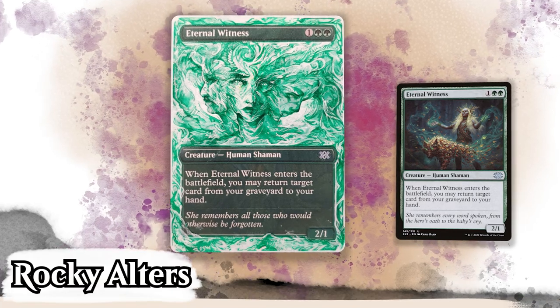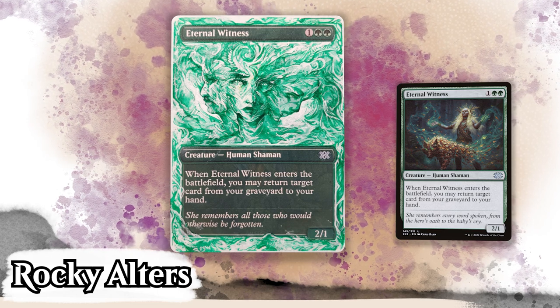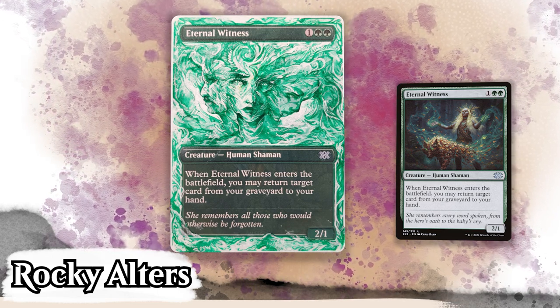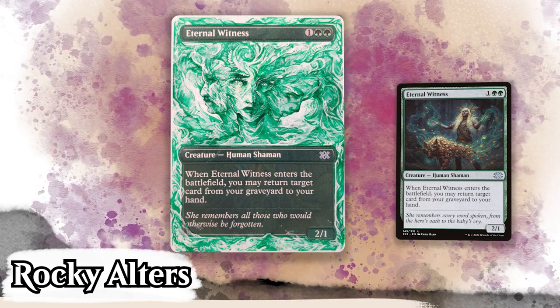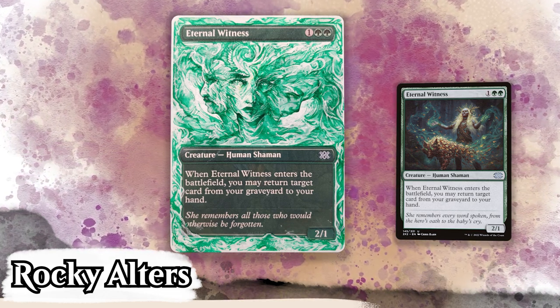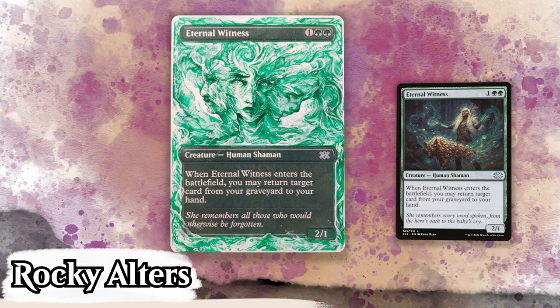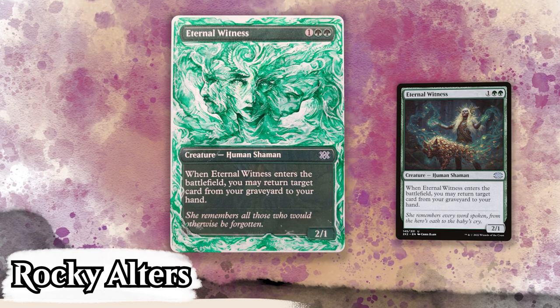We'll begin with this striking Eternal Witness alter from Rocky Alters. I'm always on the lookout for unique alter designs, and this art style is almost mesmerizing and so powerful. The greens are almost aggressive, with swirls and shades, almost like the art is flowing into itself — it's really hard to explain. I also love the faces sort of melding into each other, and all the random appearances of different textures throughout.